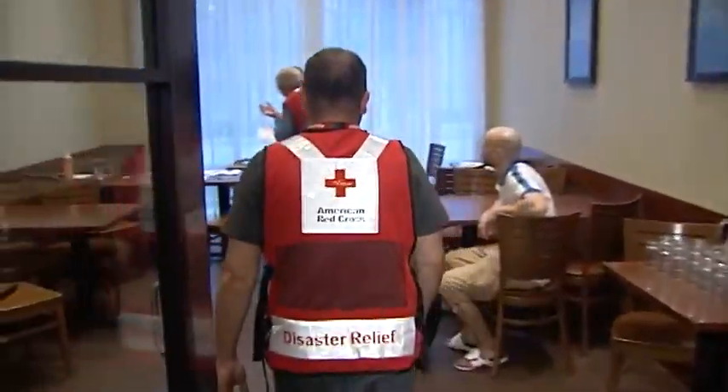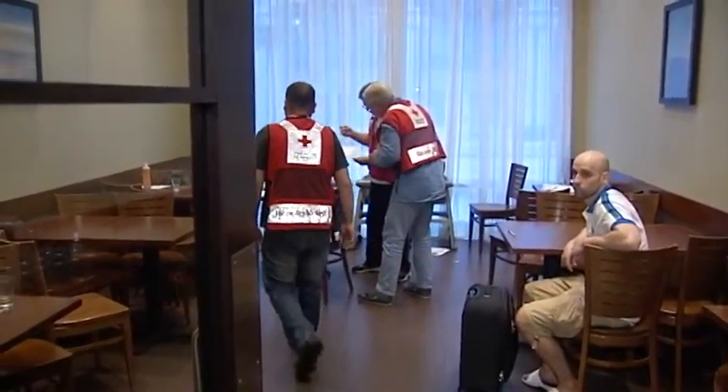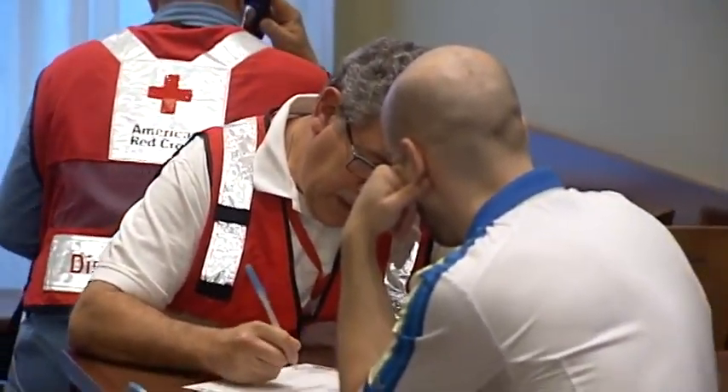One resident said, "I literally just threw some clothes on. It was this morning, so we just got anything that was valuable and some clothing, and that's it." The Red Cross set up inside the Hyatt Place downtown, helped residents find a place to stay, getting them rooms at hotels around the city.